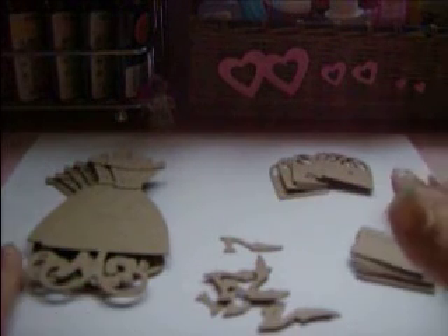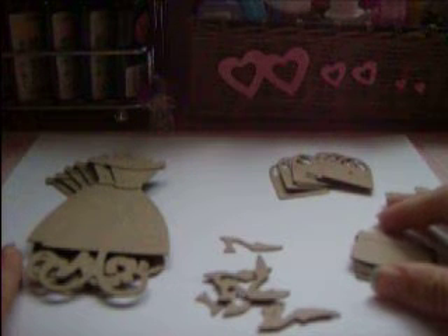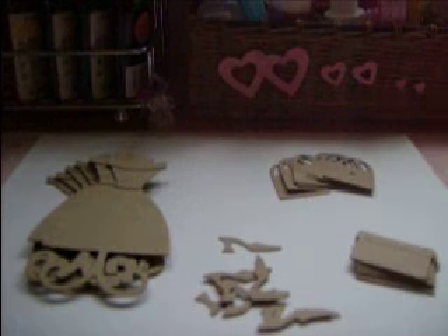You'll be getting this entire set for $5.50. So again, eight dresses, eight purses, eight shoes, eight shoe boxes, and the set is $5.50. It's $1.50 to ship for the first set, and each additional set will be $0.50. I take PayPal, or you can send me a personal check, which is fine because I trust my YouTube and my scrapbooking family out there.